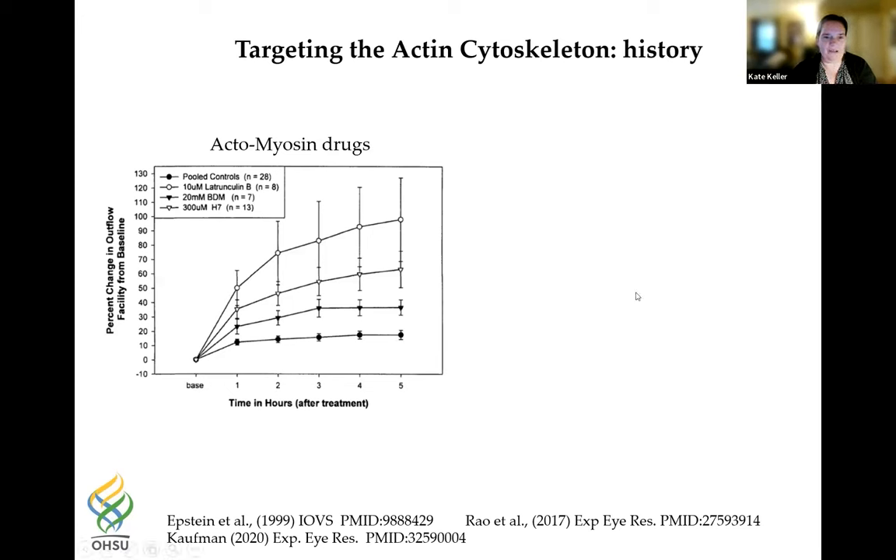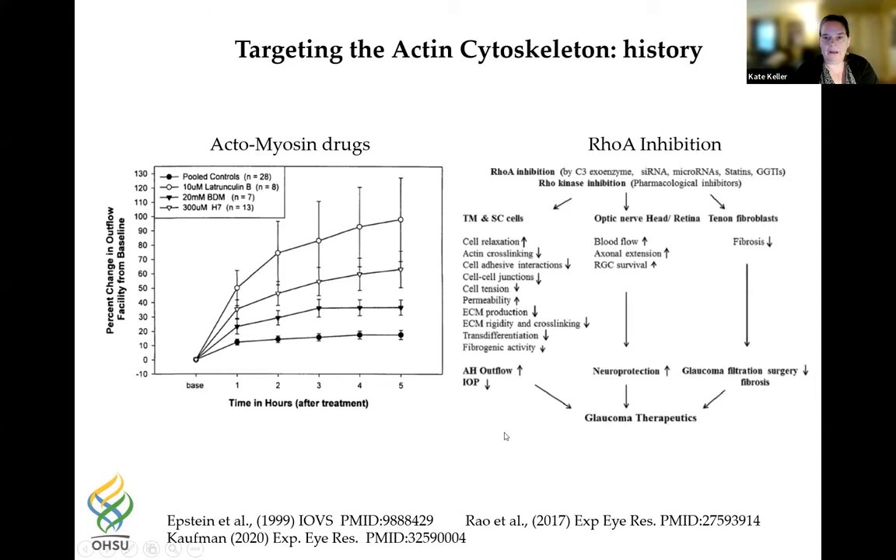Back in the mid-1990s, researchers started targeting the actin cytoskeleton with actin-modifying drugs like latrunculin, pioneered by David Epstein and Paul Kaufmann. When these drugs were added to the anterior segment perfusion culture system, there was a nice increase in outflow facility over time. Over the years they refined this, focused on the Rho-kinase pathway, and Visvanathan Rao has a good review article on the effects of Rho-A inhibition on TM and Schlemm's canal cells, potentially neuroprotective, and useful in glaucoma filtration surgery.